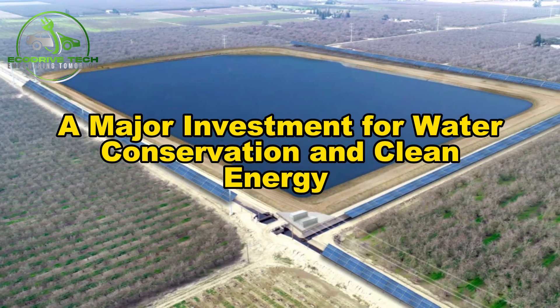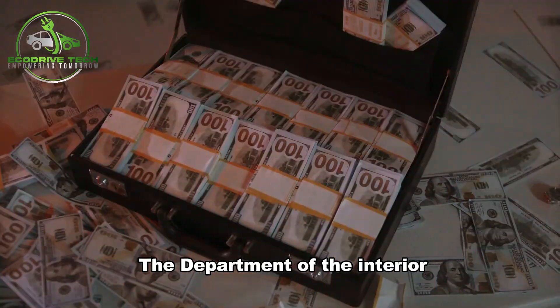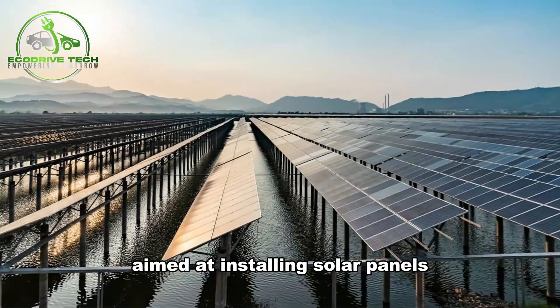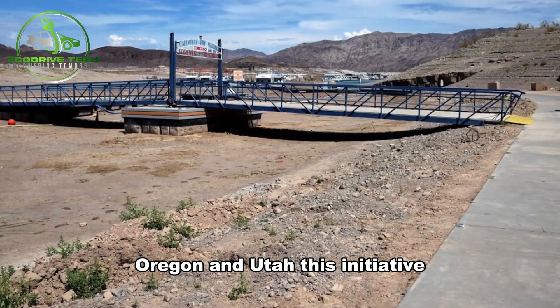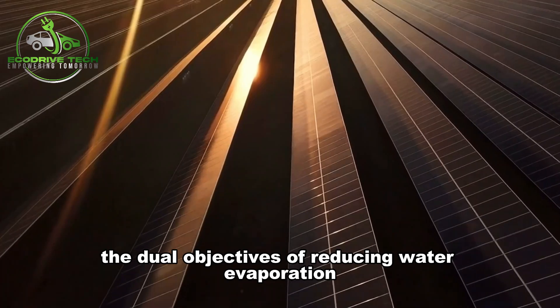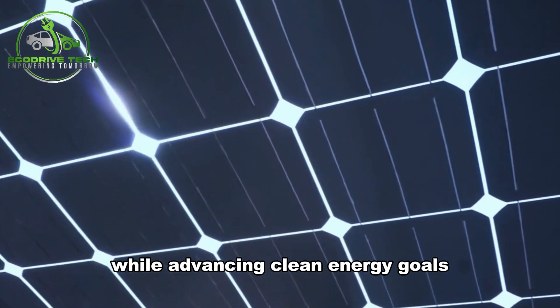A major investment for water conservation and clean energy: the Department of the Interior has announced a significant $19 million investment aimed at installing solar panels over irrigation canals in California, Oregon, and Utah. This initiative, part of President Biden's Investing in America agenda, targets the dual objectives of reducing water evaporation from critical supplies while advancing clean energy goals.